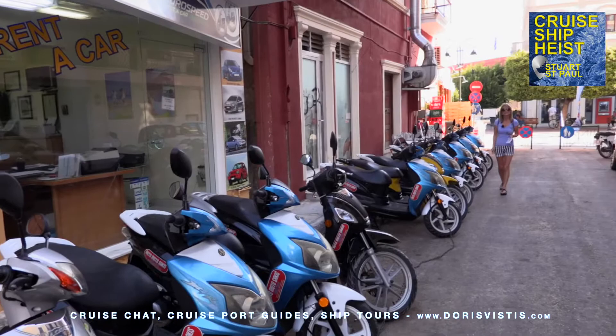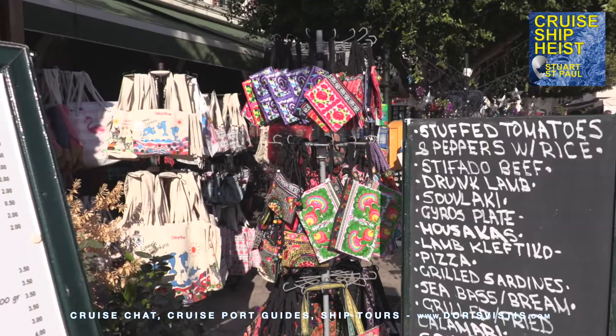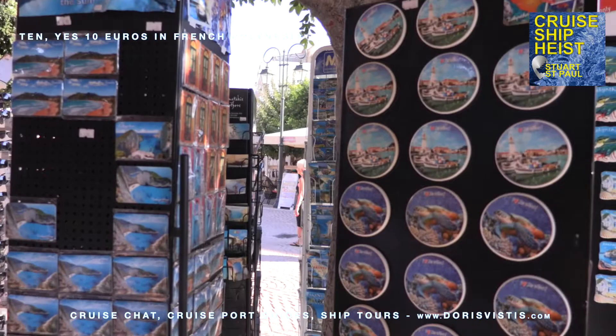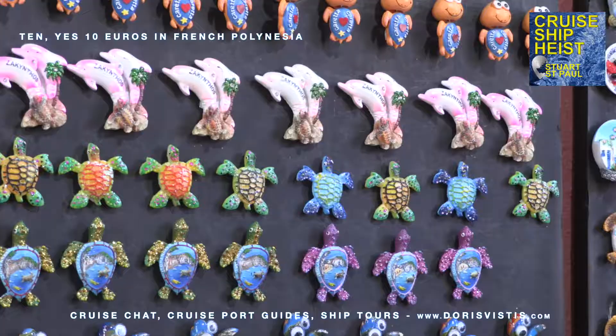A great way to see this island is on a scooter, and a few hundred yards up from the square you'll find a place where you can rent one. As always, we like to do a comparison value on our fridge magnets, and here the fridge magnets are very nice — one euro, one euro fifty, and two euros.